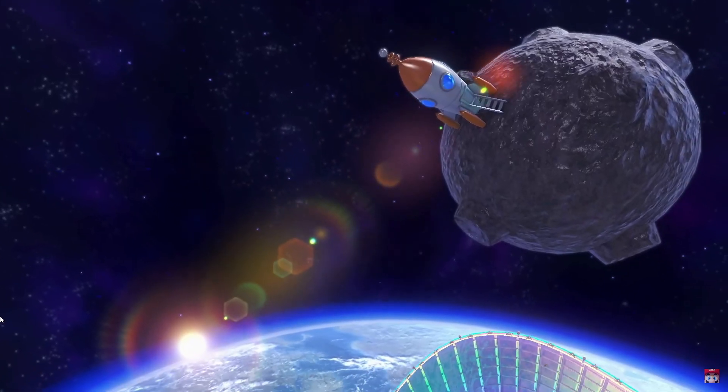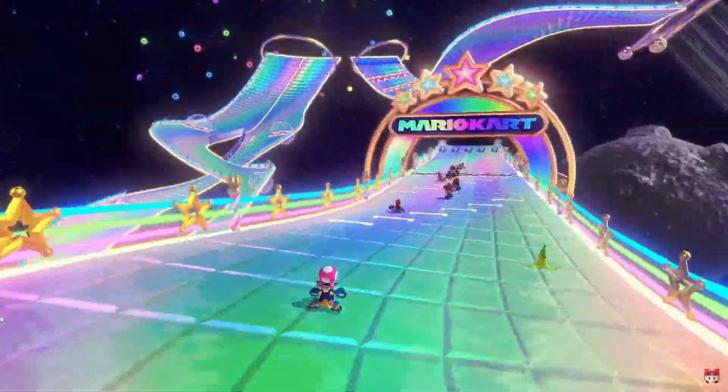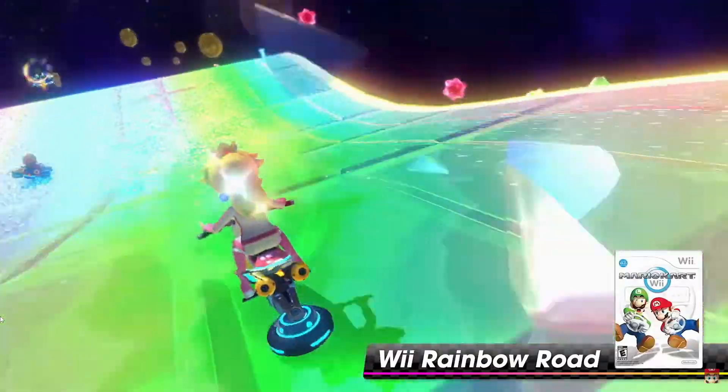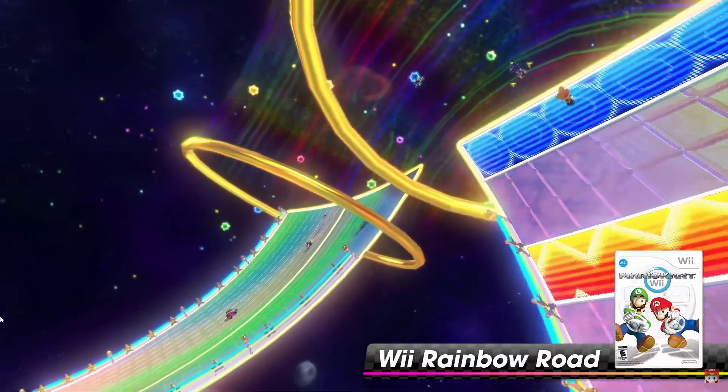Okay, we got DK Mountain, Rainbow Road looks really good. I like it a lot — the colors look really nice actually. Yeah, I'm liking it.